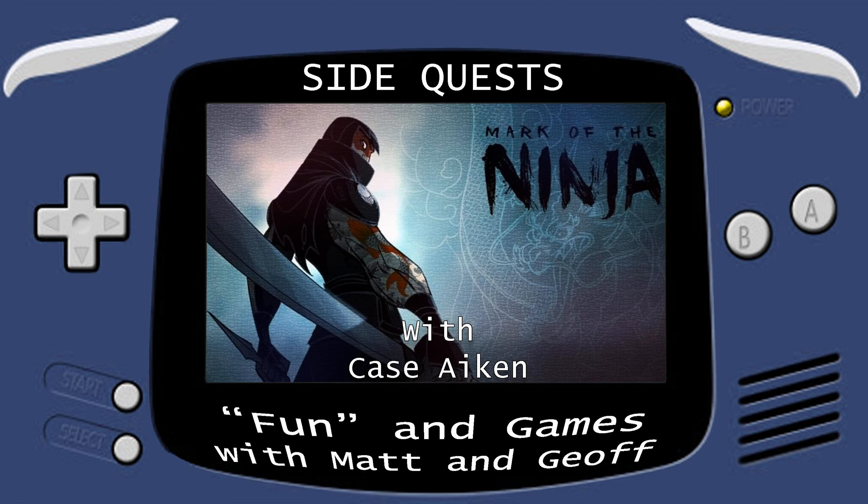Today I wanted to take a break from talking about movies or Star Wars or Superman, and instead talk about a video game that I really love and spend a lot of time on. I want to talk about Mark of the Ninja, which I played on Xbox 360 — which is a thing I still play.